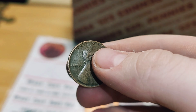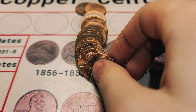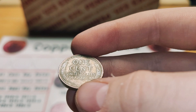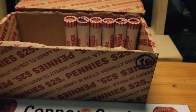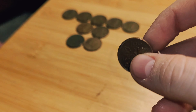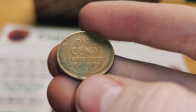Roll 32 and we have another wheat penny from 1958. Roll 37 and we have two wheat pennies in one roll — first we have one from 1951, Denver, and then another from 1945, Denver. Roll 44 and we have another Canadian from 1975. Roll 50 and we have another wheat penny, probably our last, from 1952, Denver.